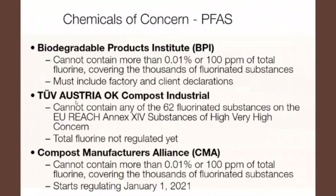TÜV Austria OK Compost Industrial says products cannot have more than 62 specific fluorinated substances on their EU REACH Annex list, and fluorine is not necessarily regulated under that system — they don't have specific testing for PFAS as BPI does. So bear in mind that since 2020, if you see a BPI symbol, it basically means the product is being tested for PFAS and any other harmful chemicals. If a product used to have a BPI certification and no longer bears a badge, it could mean they're in a validating status format, or perhaps the product contains PFAS and didn't pass the BPI test.